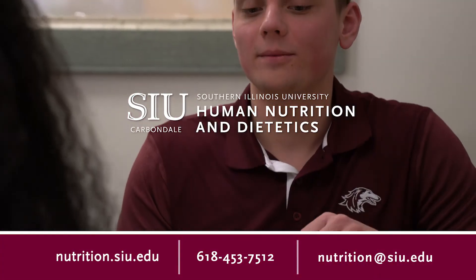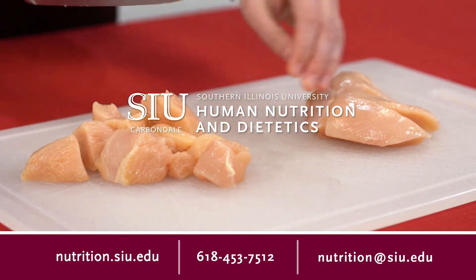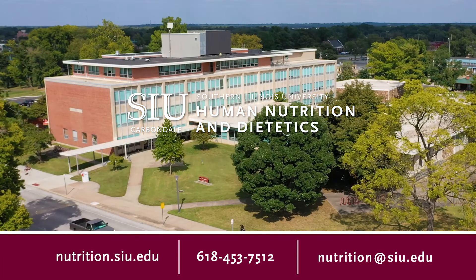This major is also a great option for students interested in postgraduate studies in medicine, nursing, physical therapy, or really any health-related field. If this intrigues you, visit our website at nutrition.siu.edu or shoot us an email at nutrition.siu.edu for more information.